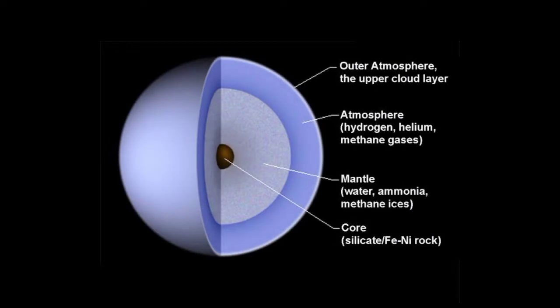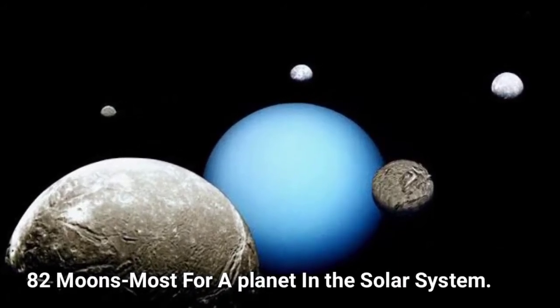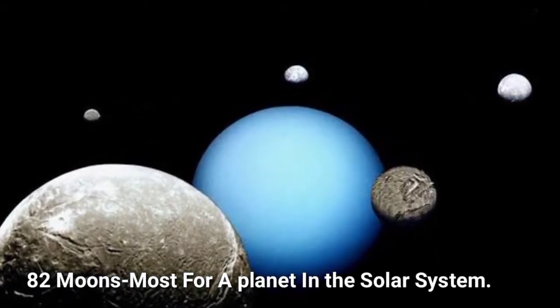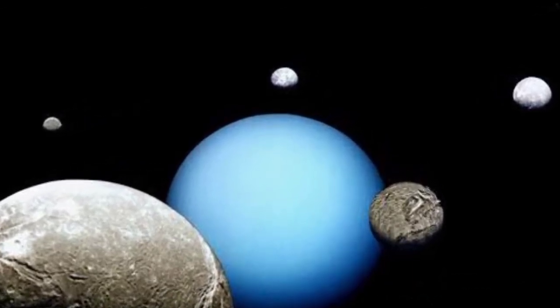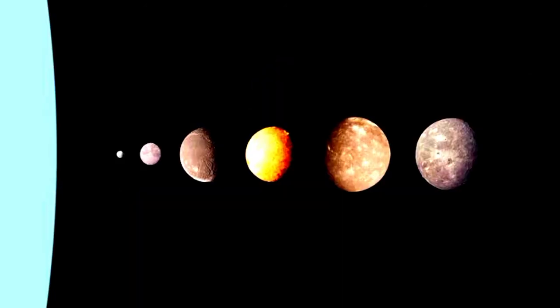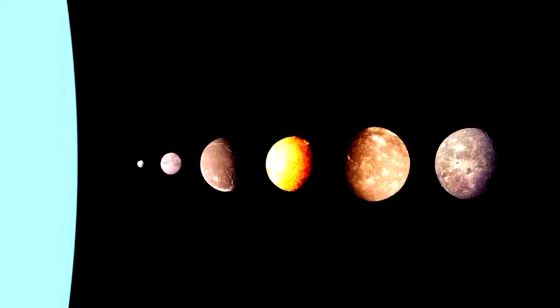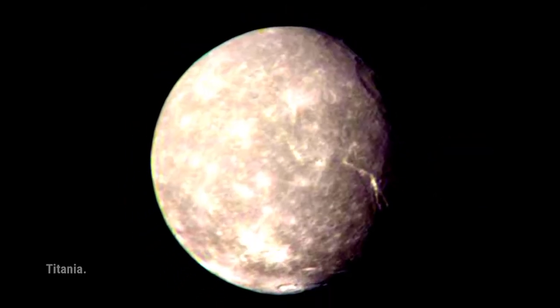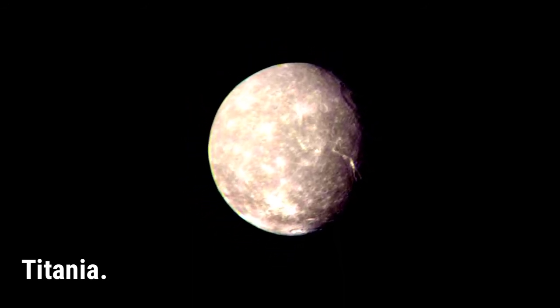This density value indicates that Uranus is made primarily of various ices such as water, ammonia, and methane. There are 82 known moons around Uranus, and they hold the distinction of being named for characters from the works of Alexander Pope and William Shakespeare. All of the inner moons of Uranus seem to be around 50% water and 50% rock; however, scientists are unsure of the composition of the outer moons. The biggest moon of Uranus is Titania, the 8th largest moon in the solar system.